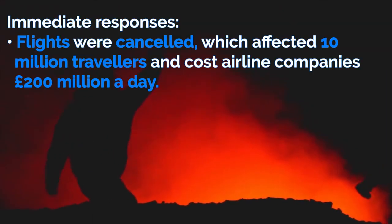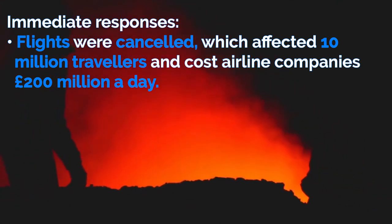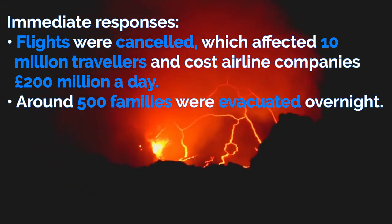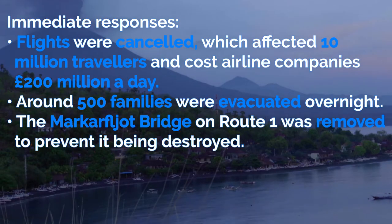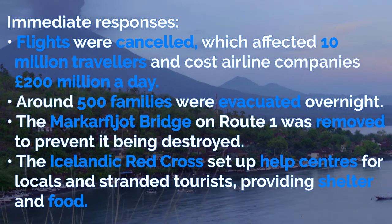Immediate responses include flights were cancelled, which affected 10 million travelers and cost airline companies £200 million a day. Around 500 families were evacuated overnight. The Markarfljot bridge on Route 1 was removed to prevent it being destroyed. And the Icelandic Red Cross set up help centers for locals and stranded tourists, providing shelter and food.